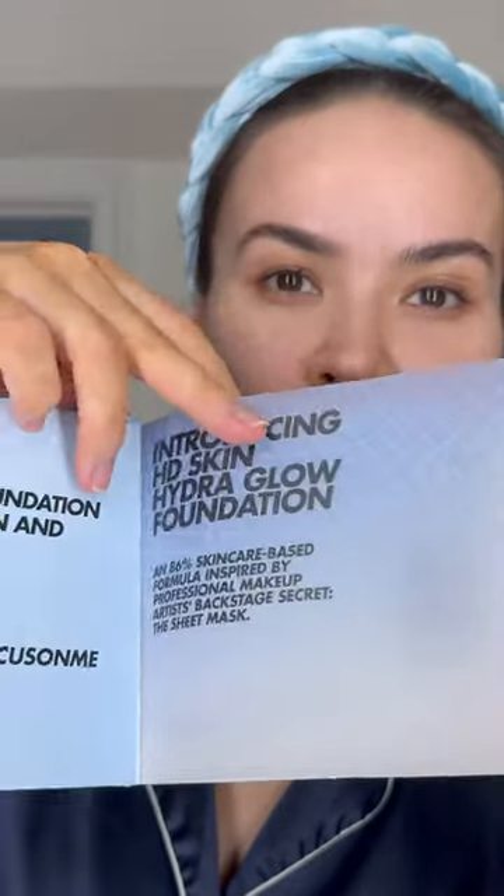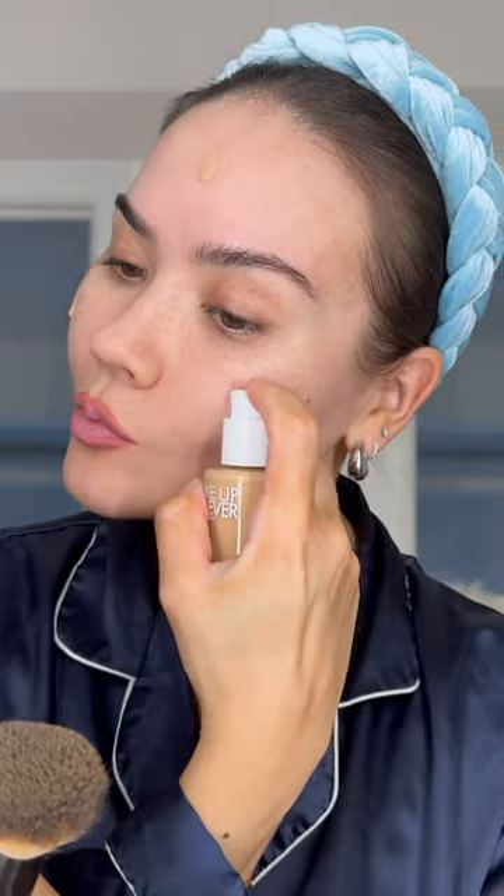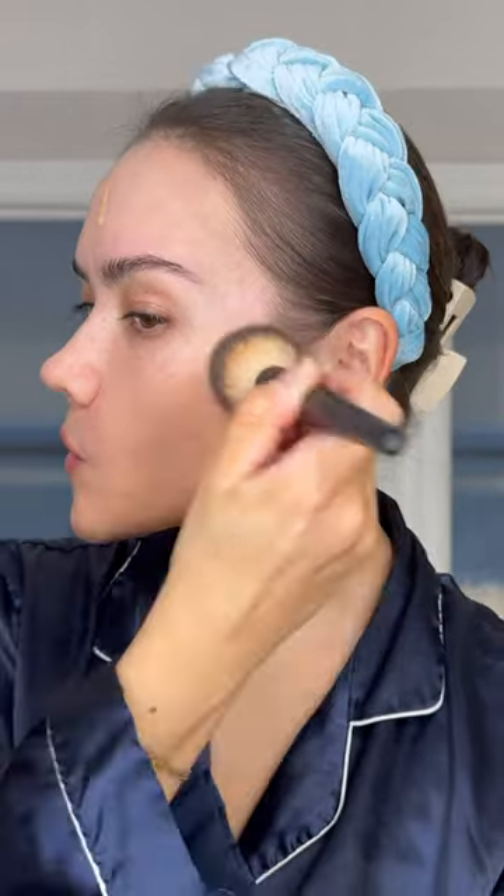This foundation is actually inspired by a skincare sheet mask and it's an 86% skincare-based formula. It's supposed to hydrate, plump, and smooth the skin with a naturally luminous, skin-like finish.